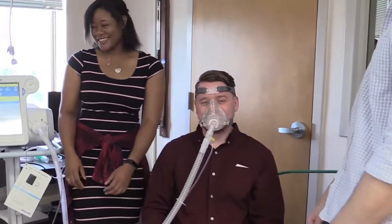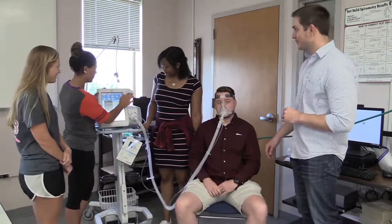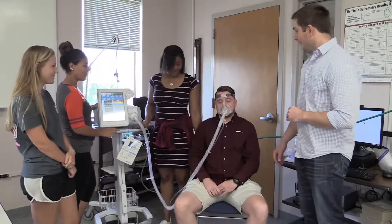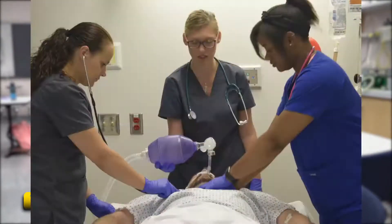My name is Kelsey Robinson. I chose to be a respiratory therapist because I wanted a fulfilling job in the medical field, and I chose Midlands Tech because it was close to home. One of the classes I really enjoyed was physiology — it taught us about the dynamics of the lungs and the heart and how all that went into keeping a person alive and thriving. Respiratory therapists manage airway, breathing, and circulation, which are the ABCs of CPR.